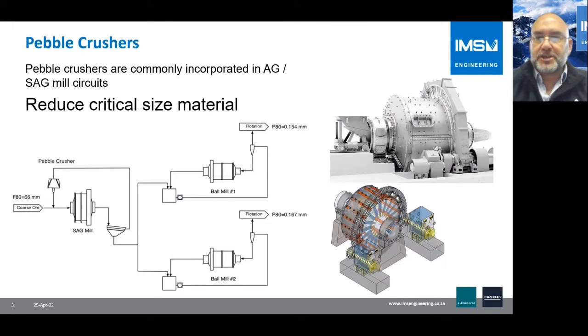Pebble Crushers are typically incorporated with AG and SAG mills. Their job is to reduce the oversize to a size below the critical size and then reintroduce it into the feed end of the mill.